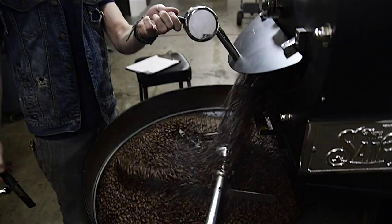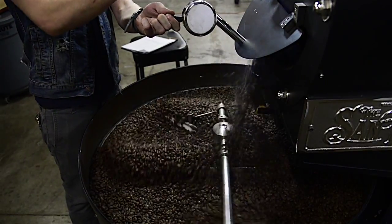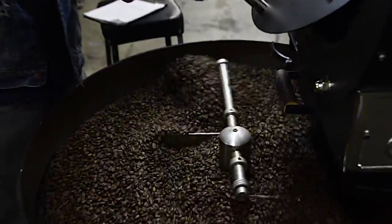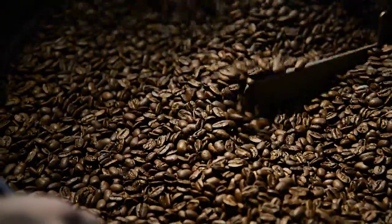Eventually once it hits a certain breaking point, you go through a process called first crack. The seed takes in so much energy it actually cracks like popcorn does. It starts radiating and that's how you start getting the aroma, the flavor, the caffeine in coffee.